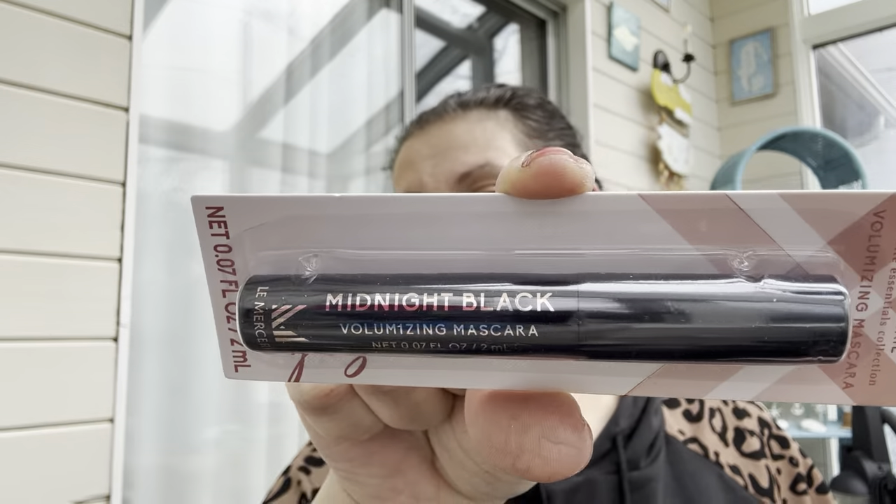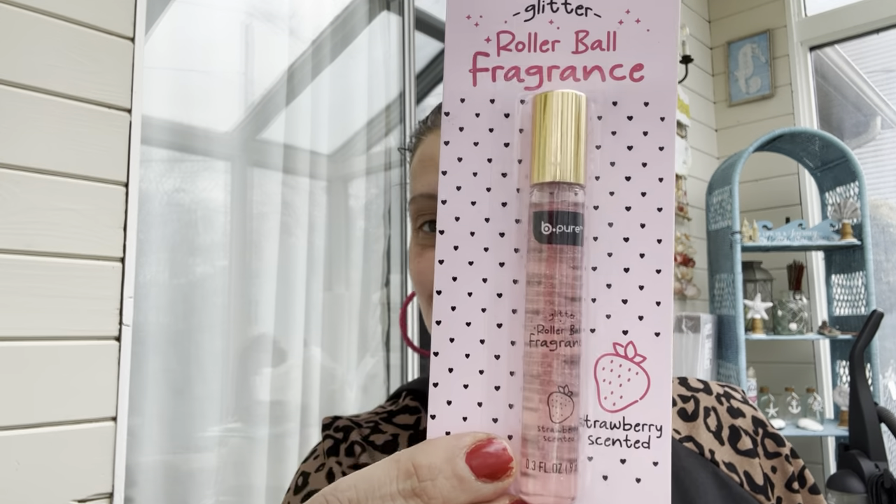I got a volumizing mascara by La Mercerie in midnight black. Then I got this BePure glitter rollerball fragrance with glitter in it — they had strawberry and blueberry. Little man was with me and asked why I was getting strawberry. I said it's a fragrance and I'd find it weird to smell like blueberries. This one smells cute and sweet — I might get the blueberry one too just to see.